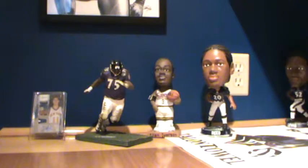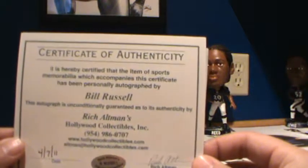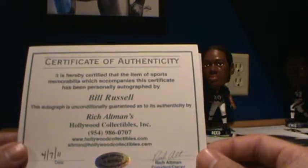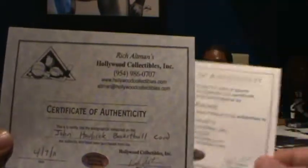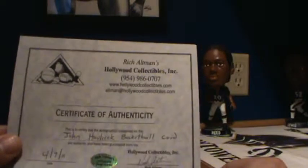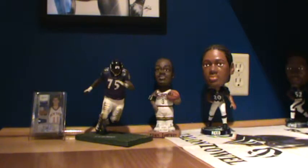I obtained the Russell and Havlicek autos through Rich Altman's Boston show. Rich Altman is exclusive to Bill Russell — you won't find any Bill Russell autographs nowadays that aren't through Rich Altman. And there's the certificate of authenticity for the John Havlicek as well. Paid a nice little penny for the show ones, but it is what it is — these autographs are great looking. Thank you for joining me, and later guys.